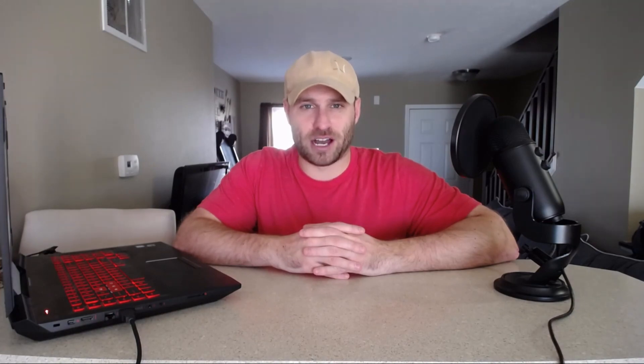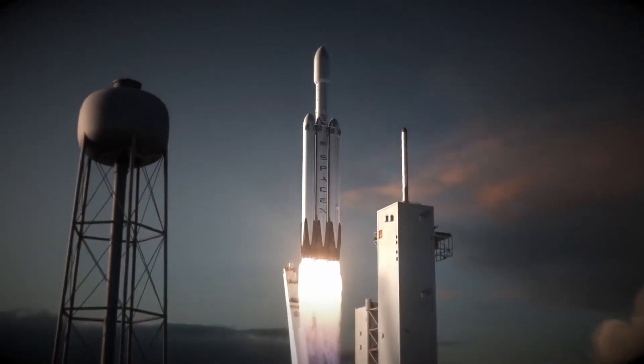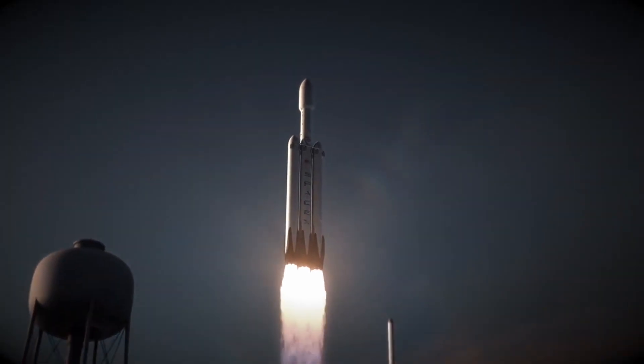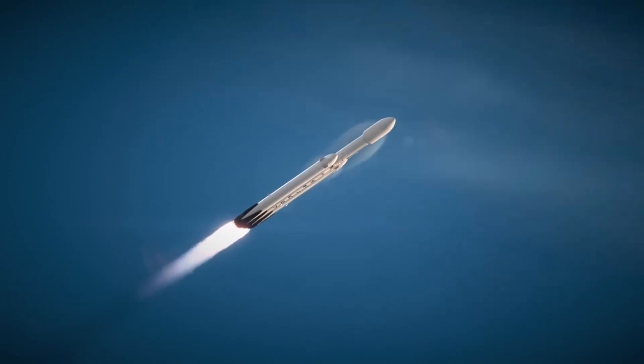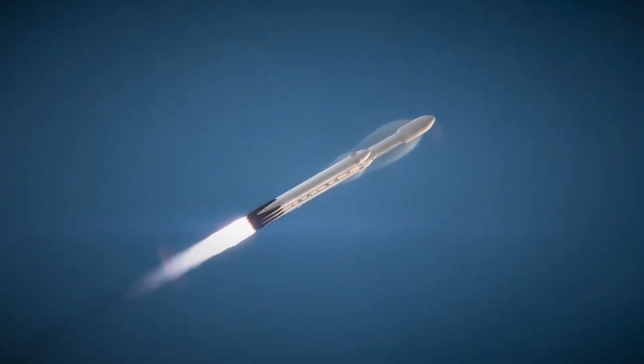Before we get to that, let's briefly talk about what everybody's been waiting for — the Falcon Heavy launch. After being delayed for months and months, Falcon Heavy is finally rolling out to the launch pad for its static tests, with a slated launch date of January 15th. The clock is ticking.